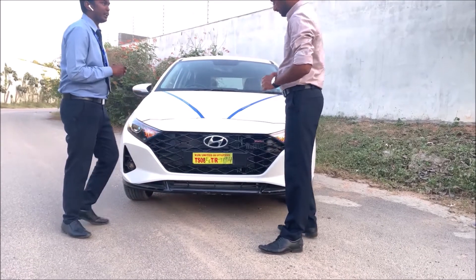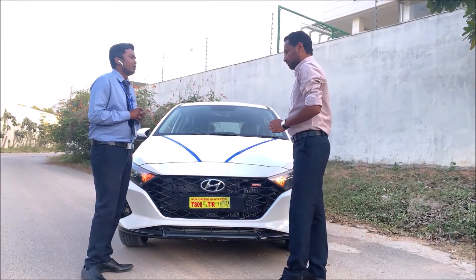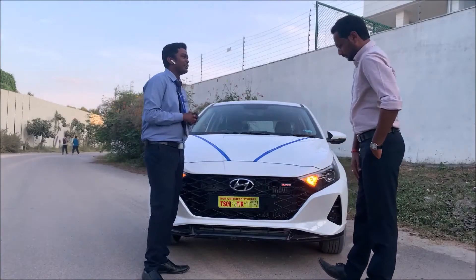Which version are you looking for — manual or automatic? The customer is looking for a manual transmission.